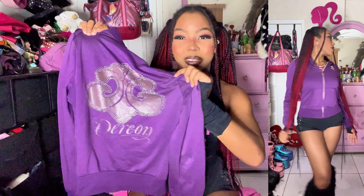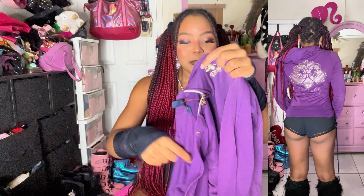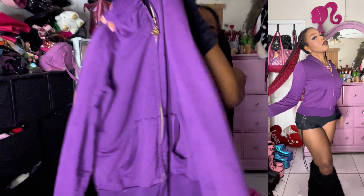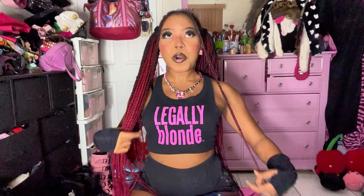Yet another Y2K track jacket — this one is by Dereon. If you don't know, that's Beyoncé's old Y2K brand. It has a little fleur-de-lis cross in the back with all the studs, then it has this little design in the front and this super pretty purple color.